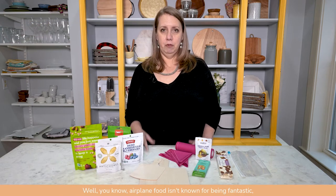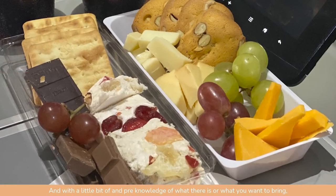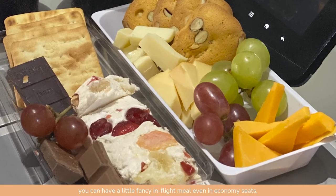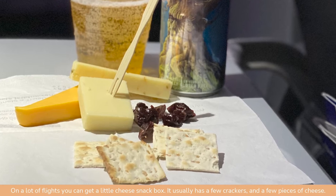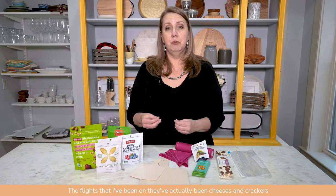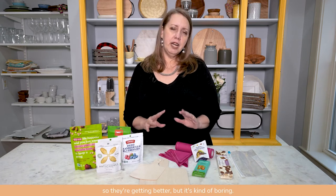I have a secret: I like to travel on airplanes with cheese boards. Airplane food isn't known for being fantastic, but with a little pre-knowledge of what's available or what you want to bring, you can have a fancy in-flight meal even in economy. On a lot of flights you can get a little cheese snack box with crackers and cheese, but it's kind of boring — I want more to get me through my five-hour flight.